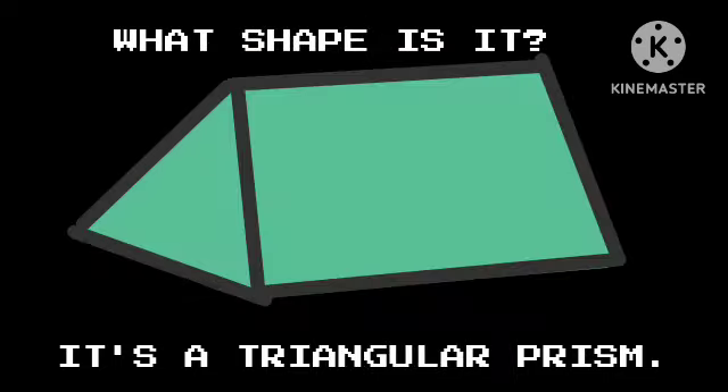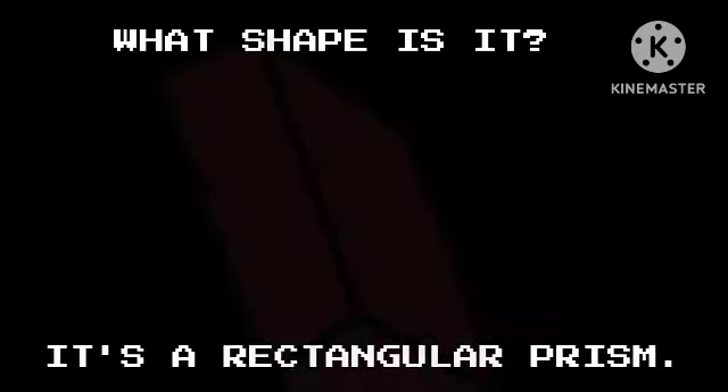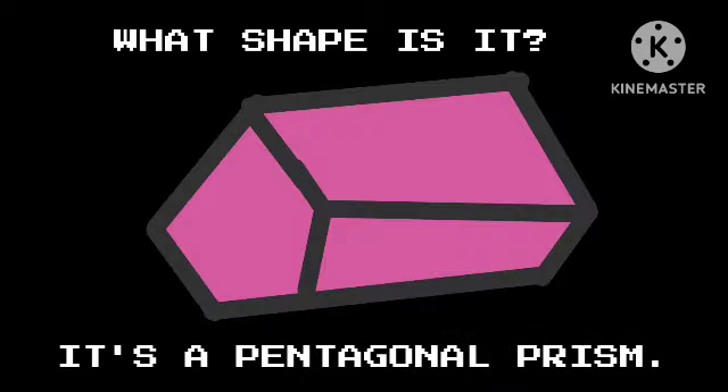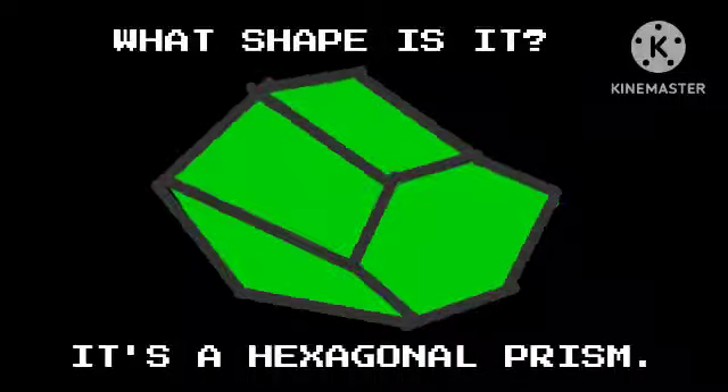What shape is it? It's a triangular prism. What shape is it? It's a rectangular prism. What shape is it? It's a pentagonal prism. What shape is it? It's a hexagonal prism.